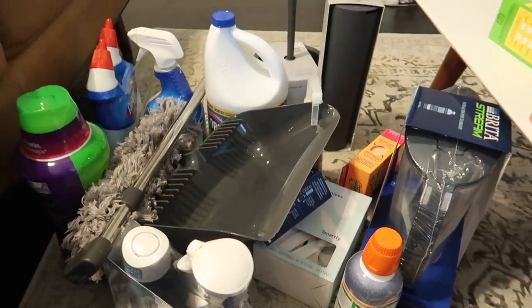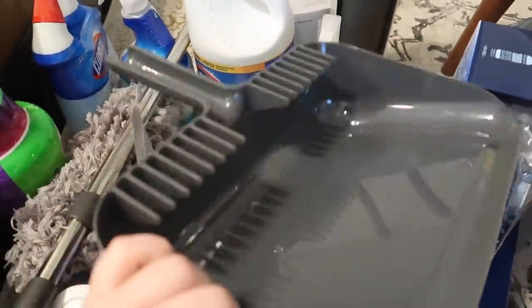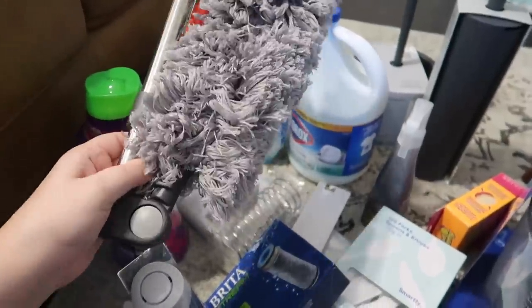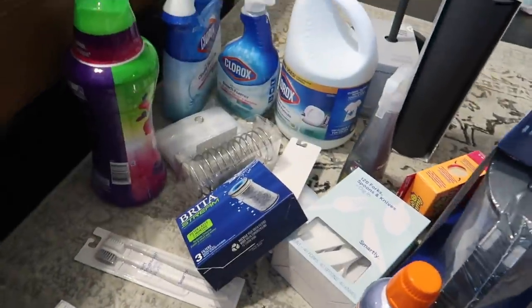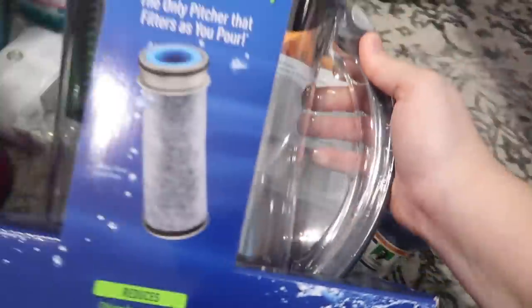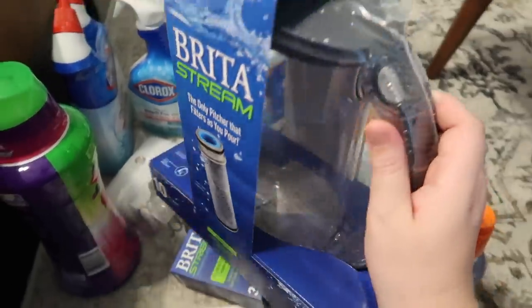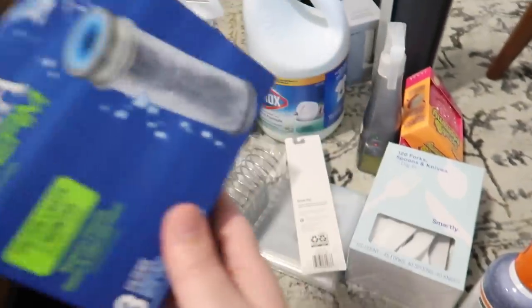Then we got a bunch of stuff from Target. We got a broom and a dustpan — it's the same one we had at our old apartment. We got a new duster that extends and bends different ways. We got some Dawn Power Wash, which is the best dish soap ever. We also bought a Brita Stream, which is 10 cups, larger than a regular Brita, because the fridge here doesn't have filtered water. We picked that up along with some extra filters — the filters last two months, and it comes with one, so that's eight months worth.